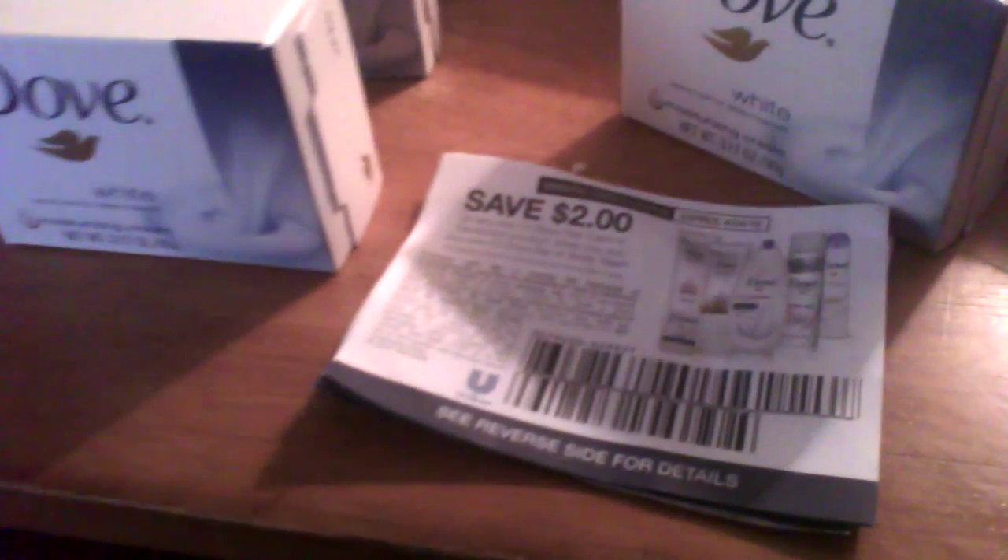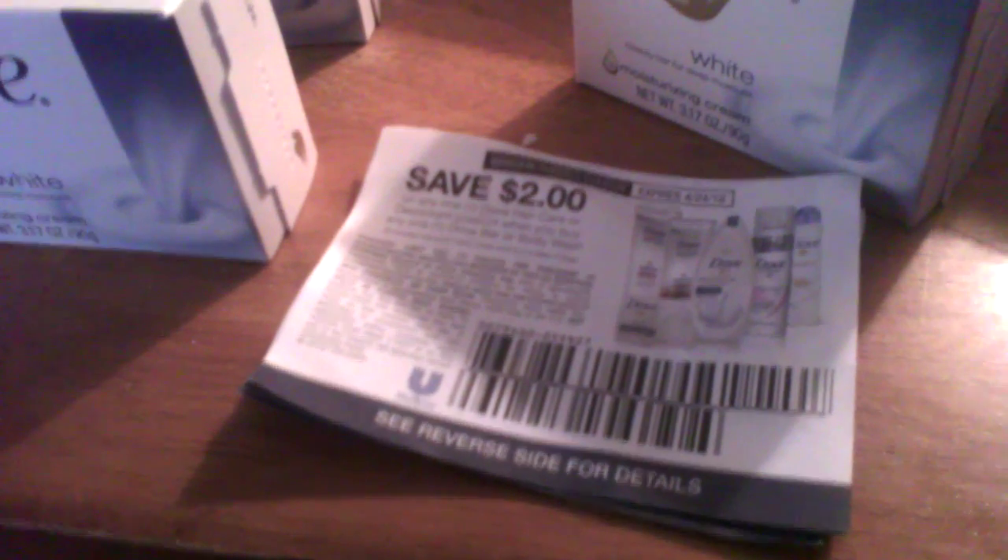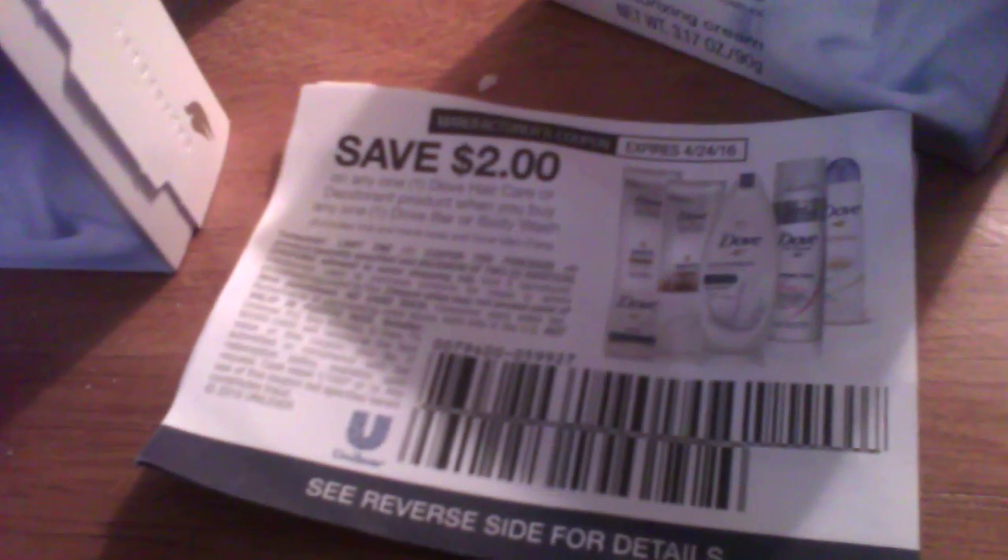So go to your local big box store or grocery store and look for this coupon in the aisle. I hope this helps you guys out.